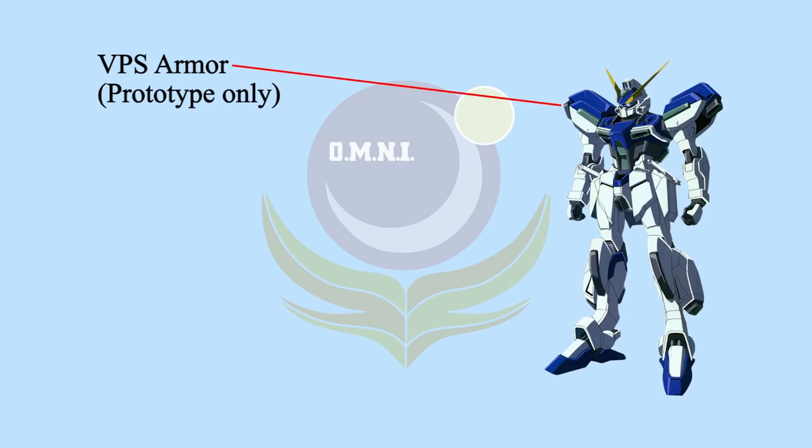First, let me fill in some missing information. Wyndham actually got VPS armor equipped, but only the prototype got it and the rest are without VPS armor.